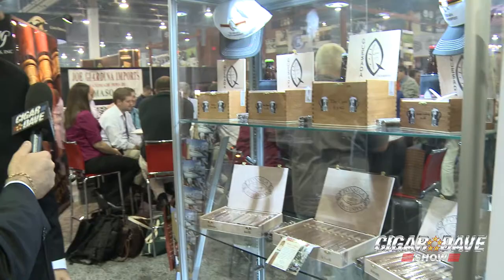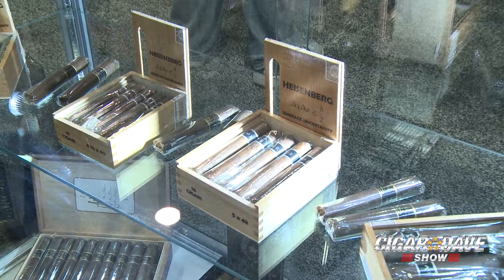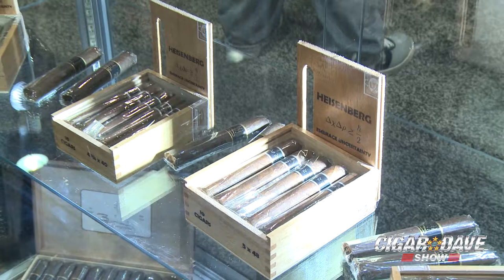We also have the Heisenberg Cigar. The concept is 'embrace uncertainty.' Heisenberg was a physicist who came up with the uncertainty principle — you can only know so much about anything. The concept is: hey, smoke it. And if you like it, great. And if you don't, well, at least it's not for the wrong reason. You don't like it because of where the tobacco is from — just enjoy it for what it is. It's so uncertain, I've not even had one. Yeah, exactly — there's a little hint. It shows you how uncertain it is.